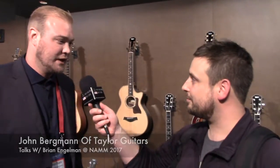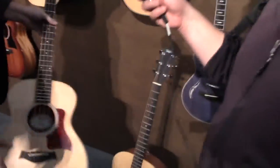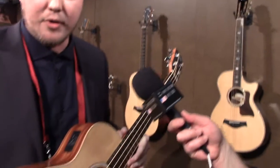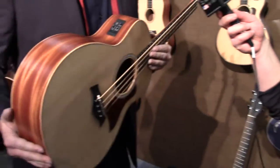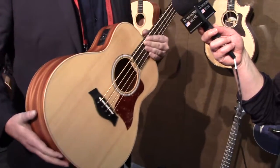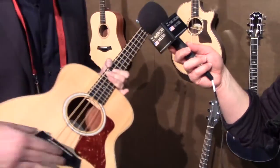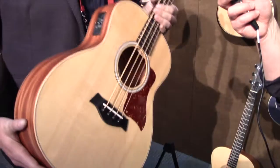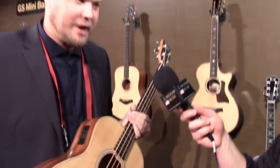We're really happy about all the stuff we're doing this year for 2017. We have two hot popular items — the GS Mini Bass and the Academy Series. Let me show you the GS Mini Bass first. As you know, we've sold about 250,000 of our popular GS Mini models, and now we're offering it in a bass version — a nice travel-size bass. We have our ESB here, a three-prong element we use in our ES2 guitars, plus an onboard tuner.